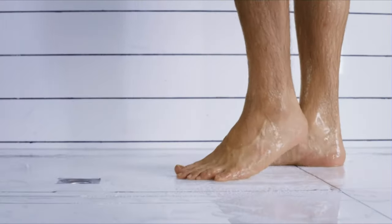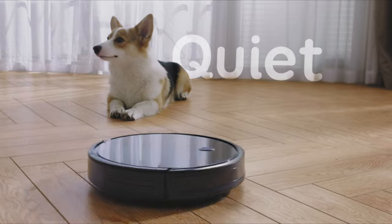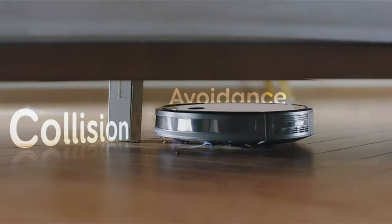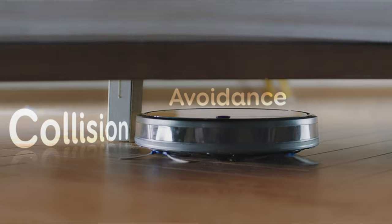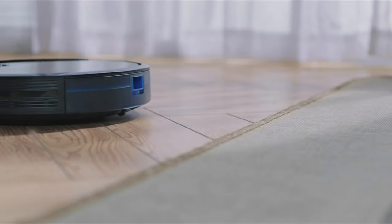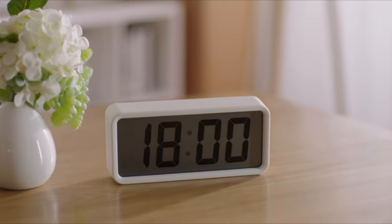One of the standout features of the RoboVac 11S is its quiet operation. Thanks to advanced brushless motor technology and multiple noise reduction filters, it cleans your home without causing any disturbance. You can enjoy a peaceful environment while the robot vacuum does all the work. Another convenient aspect of this device is its self-charging capability.